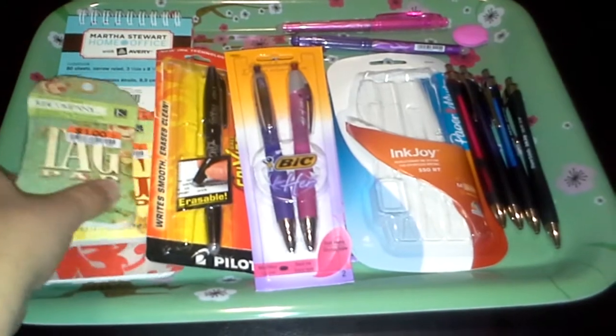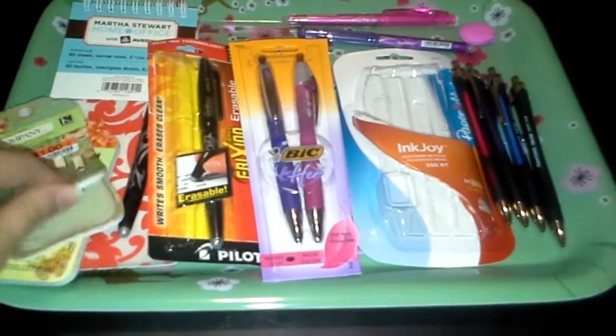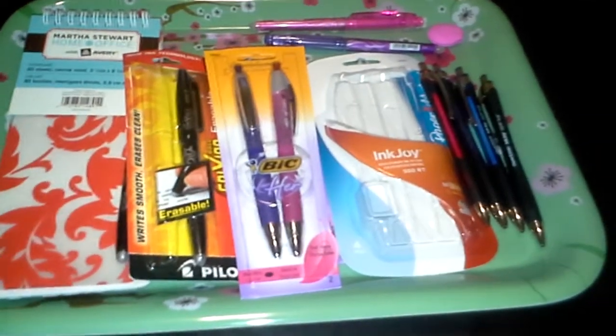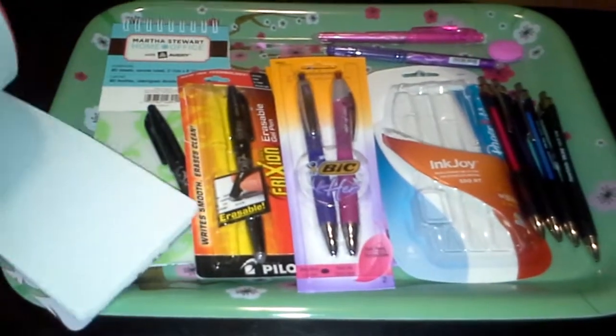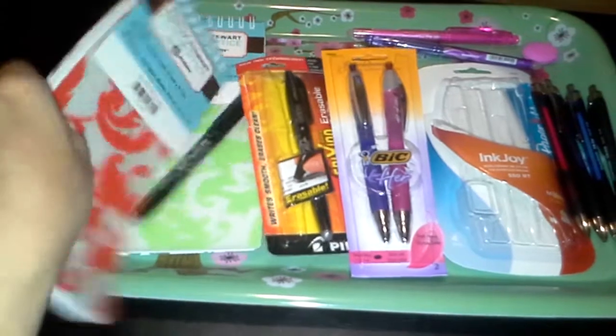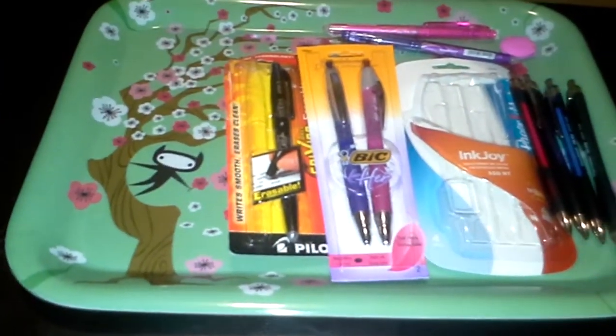First off, I went to Big Lots and got some of these tags, which I'll use my craft glue on and make into post-it notes. I got these Martha Stewart spirals — they were a dollar on clearance. I thought they might fit in the drop pad of the Flex, but they don't. I had it with me so I could tell right away, but they were still a dollar so I picked them up.